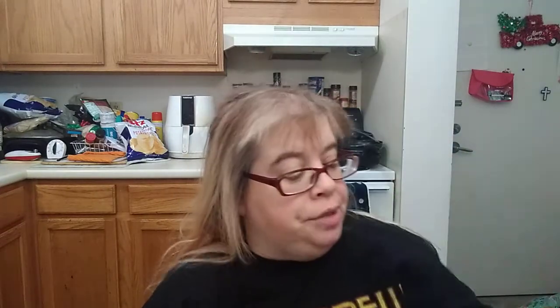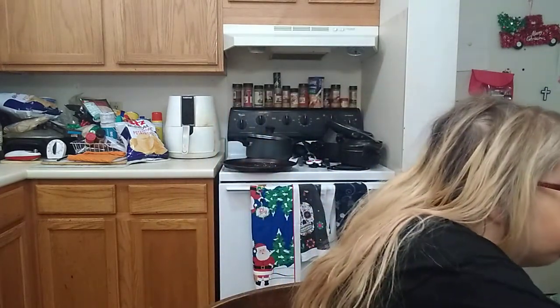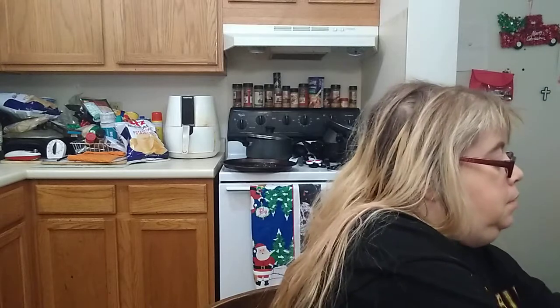This is a Hyper Pet, Hyper Chews. I'm probably going to give this to one of my neighbor's dogs. She's got a dog, so I'll give that to her. I don't mind sharing.